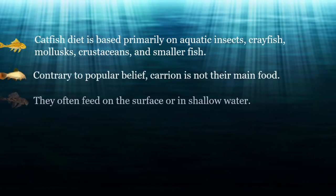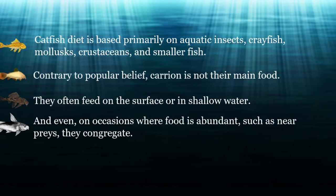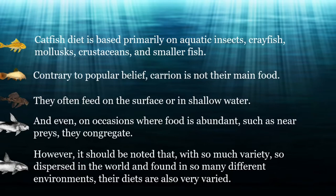They often feed on the surface or in shallow water, and even congregate on occasions where food is abundant, such as near prey. However, it should be noted that with so much variety, so dispersed in the world and found in so many different environments, their diets are also very varied.